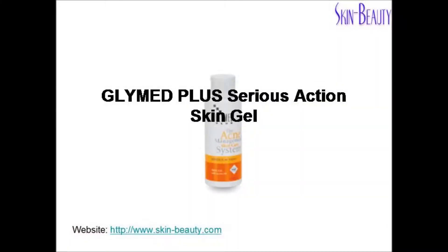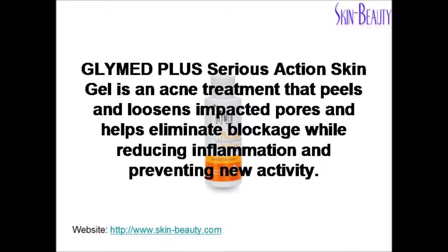Glymed Plus Serious Action Skin Gel is an acne treatment that peels and loosens impacted pores and helps eliminate blockage, while reducing inflammation and preventing new activity.